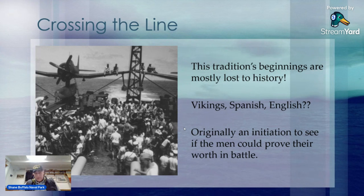Certainly even back then with the Vikings they wouldn't have crossed the line so to speak, because they weren't hitting that far south. But originally it can be agreed that the initiation was to test the men's battle readiness and to see how much they would be able to take, and certainly to build unity among the crew, which is so important on any military vessel.